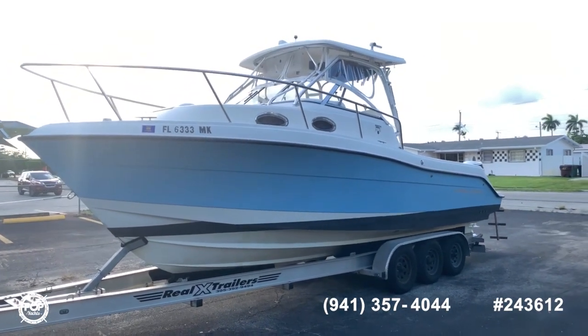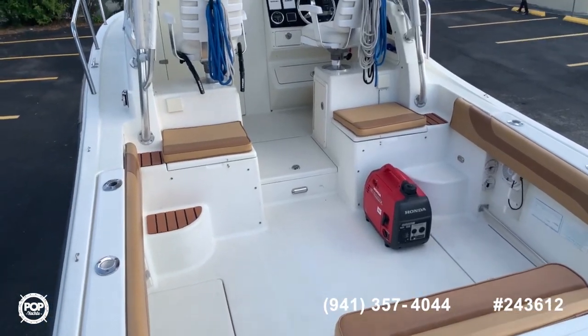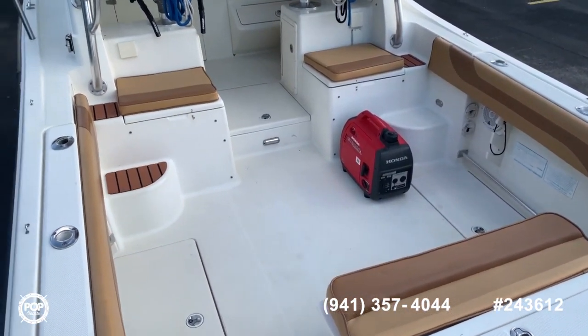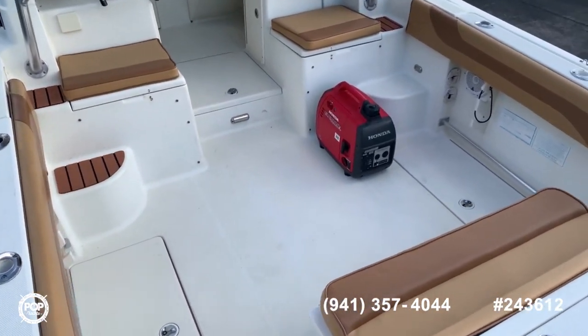Now let's jump inside and see how it looks. We are now aboard this 28 walkaround. You can see the upholstery is in really nice shape. The generator comes included with the boat.